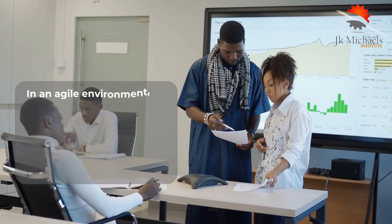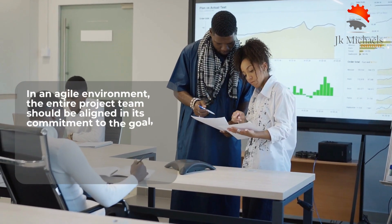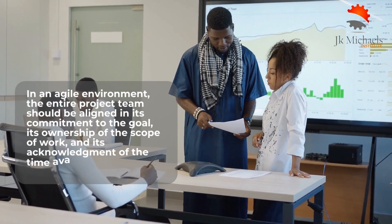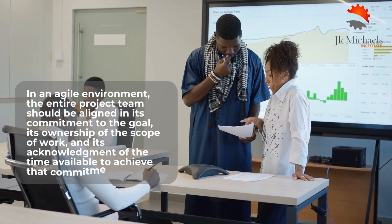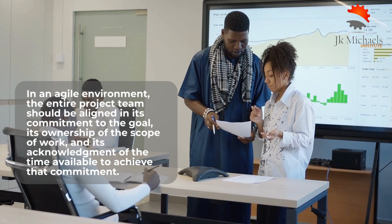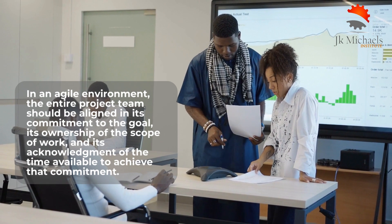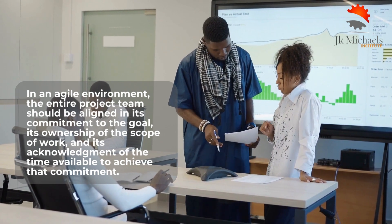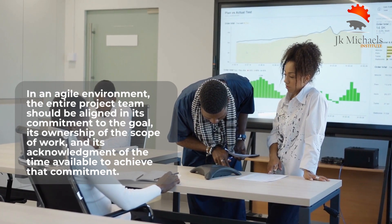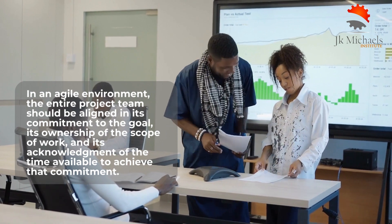Thinking and acting as a team involves focusing on how the team as a whole can be most productive, which can mean letting go of individual niches and performance metrics. In an Agile environment, the entire project team should be aligned in its commitment to the goal, its ownership of the scope of work, and its acknowledgement of the time available. Strategies include developing in pairs and switching partners often, replacing individual work titles with a uniform product developer title, reporting at the project team level only, and replacing individual performance metrics with project team performance metrics.